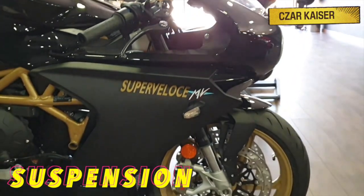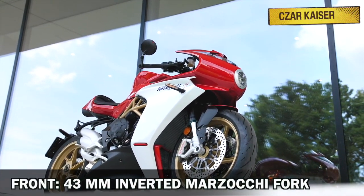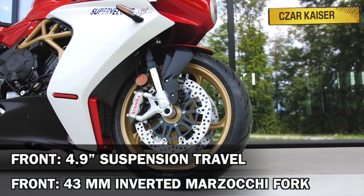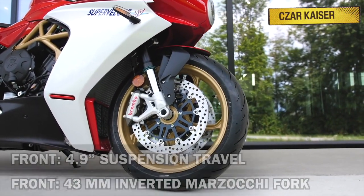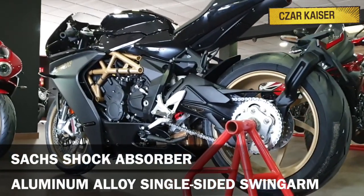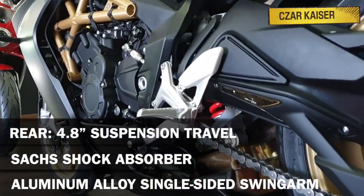The suspension system on the new Super Veloce is handled by a fully adjustable 43-millimeter inverted Marzocchi fork up front that provides 4.9 inches of front suspension travel. At the back is an aluminum alloy single-sided swingarm with a fully adjustable SAC shock absorber that provides 4.8 inches of rear suspension travel.